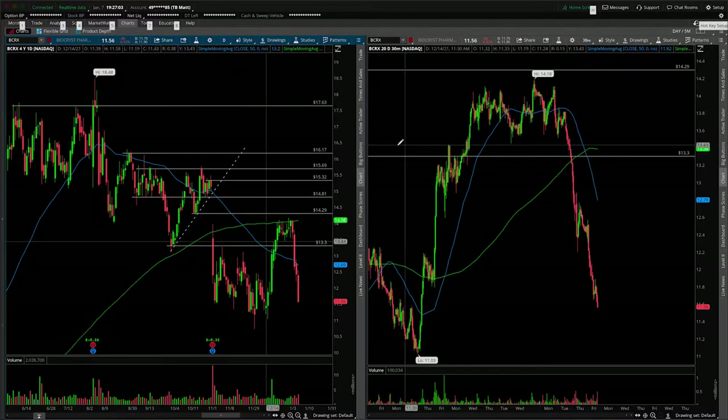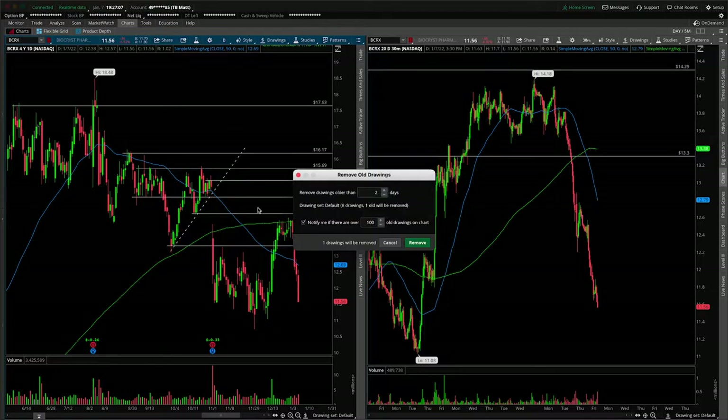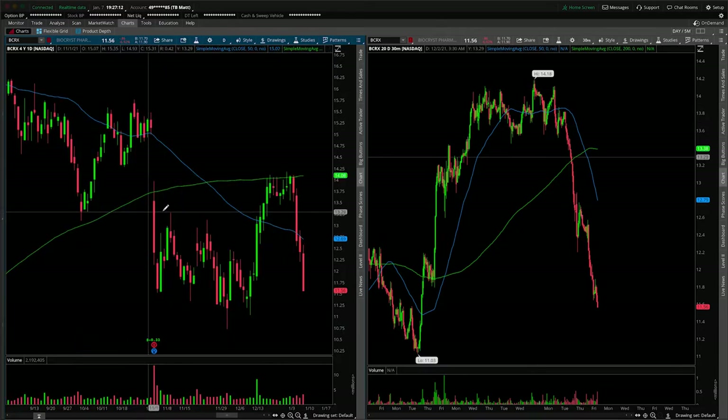First things first, this will of course be an update. You can see some of our older outdated levels from up around here. I want to clear the drawing set, start from scratch — that way we have clarity and we're not being distracted by older levels.